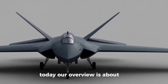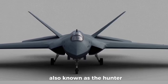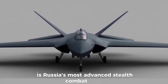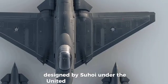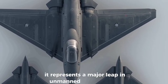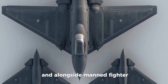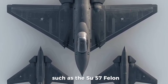Today our overview is about the Sukhoi S-70 Okhotnik-B, also known as the Hunter. It is Russia's most advanced stealth combat drone, designed by Sukhoi under the United Aircraft Corporation. It represents a major leap in unmanned aerial warfare and was created to operate both independently and alongside manned fighter jets such as the Su-57 Felon.